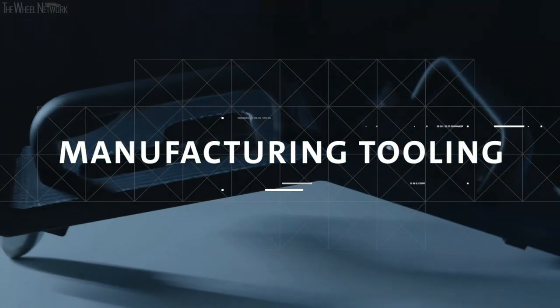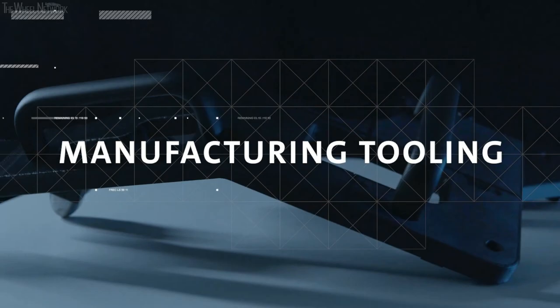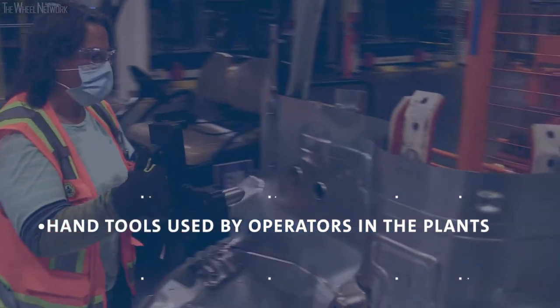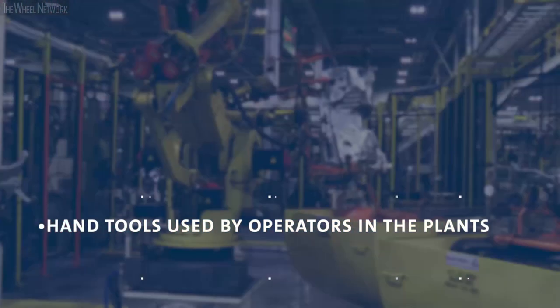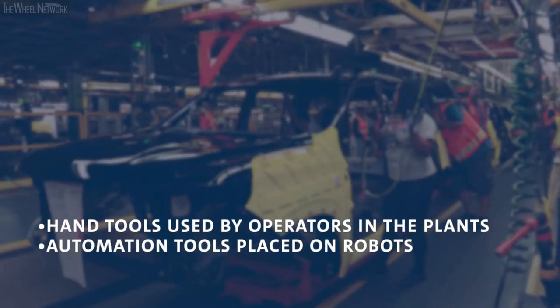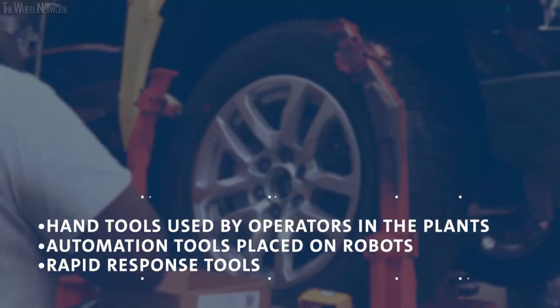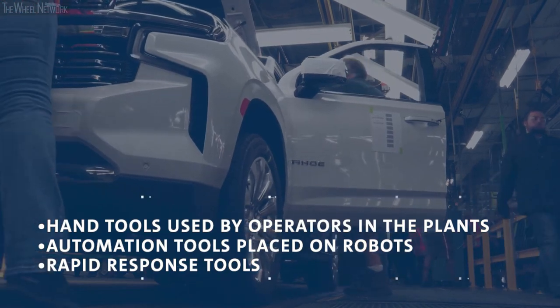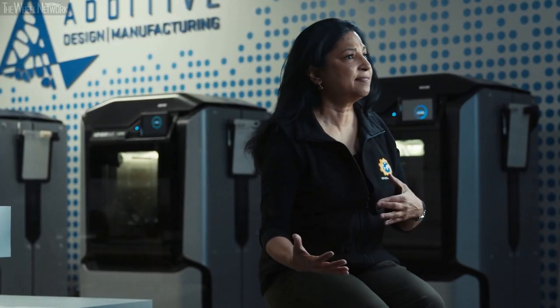In today's industry, we're not just making components for cars — we're actually looking at making manufacturing tooling and trying to change the way cars are made. Tools we have done successfully include handheld tools which an operator can use on the plant floor. We've also had successes with automation tools placed on robots. Another area is rapid response tools, where an operator visualizes a tool customized just for the job and communicates that back to us.